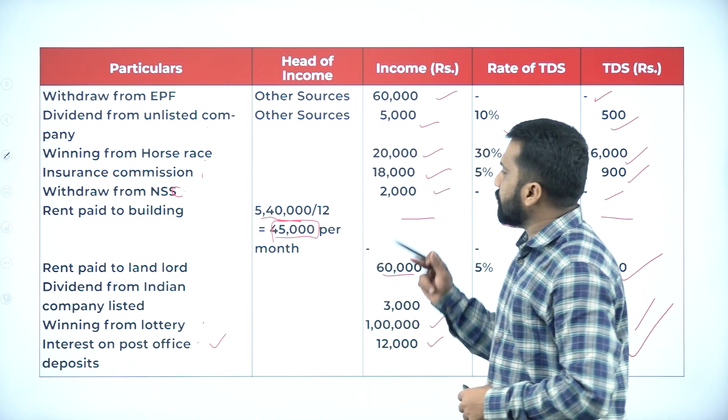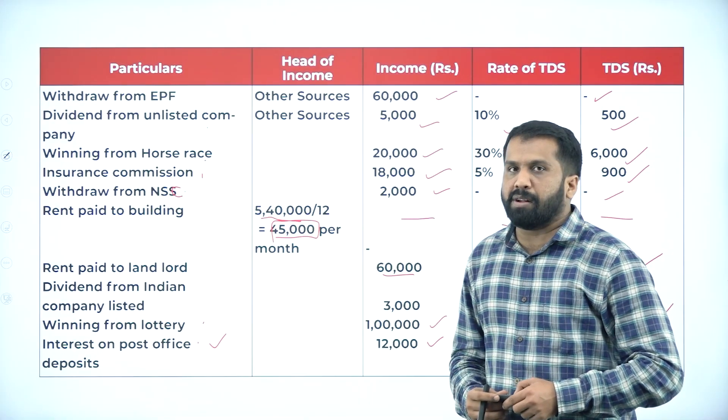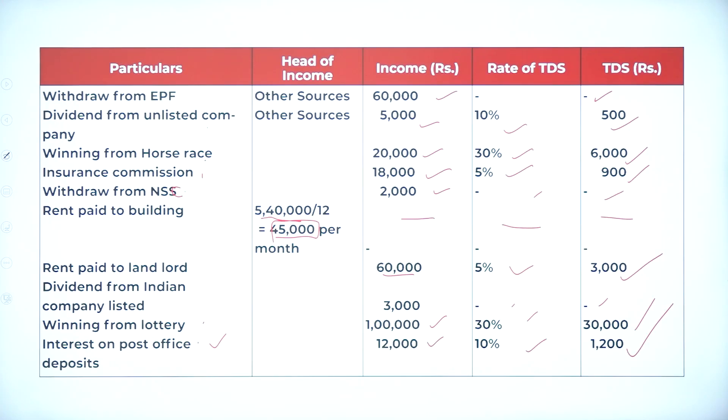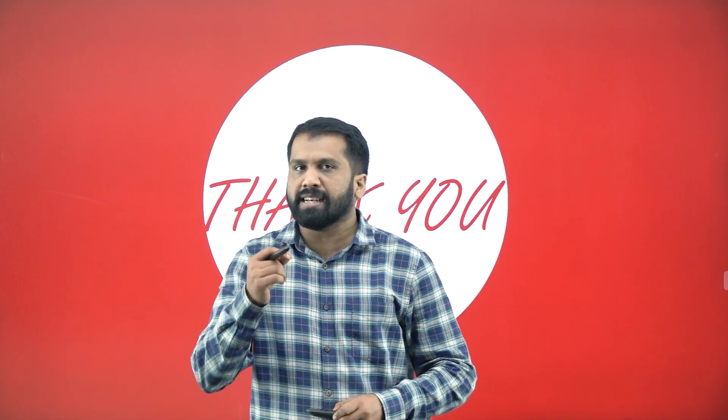Hope you are clear. EPF was not considered because the service is only 3 years, so even though it exceeded the limit we are not supposed to consider it as a taxable payment. This is all about today's session on TDS calculations. Please work out the same problems at your home so that you will understand better.